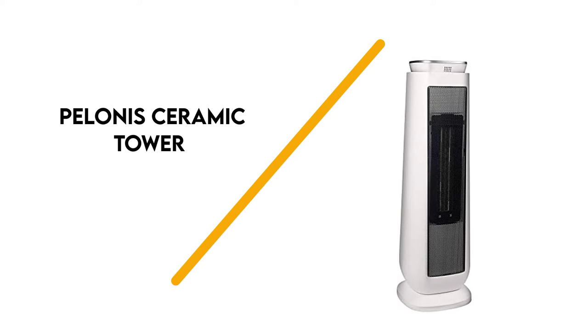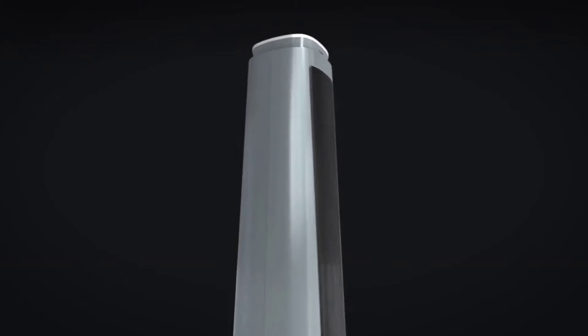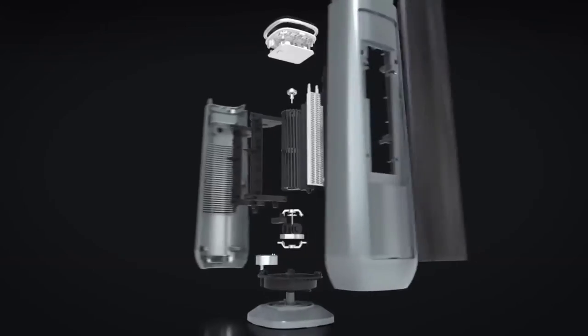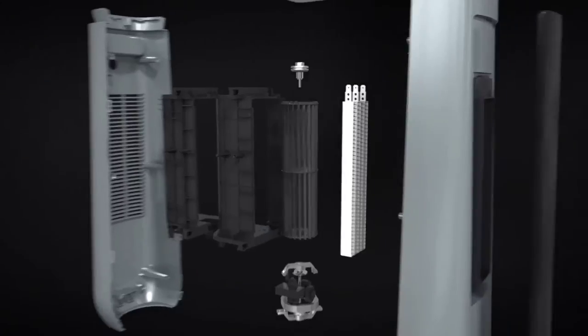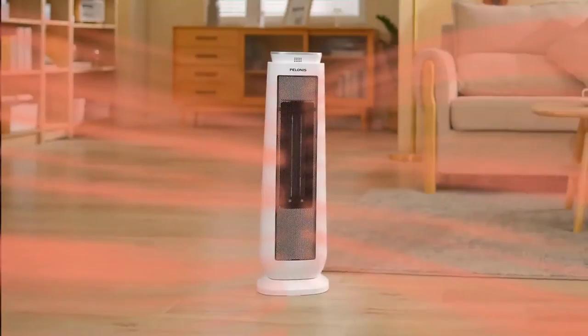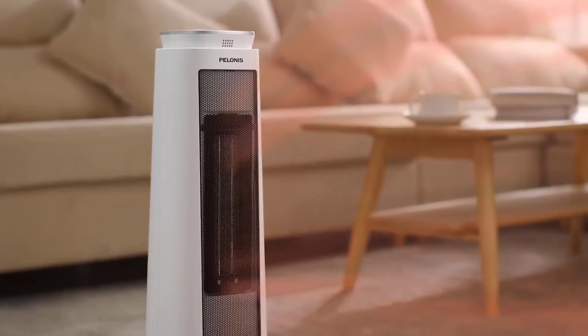Number 7: Polonie's Ceramic Tower. If you're looking for a versatile product, the Polonie's Ceramic Tower 1500W Indoor Space Heater is a well-suited selection. It incorporates a range of features to improve safety and the user's experience. You can control it using push buttons or a remote control, and it moves side to side, preventing a single area from overheating.